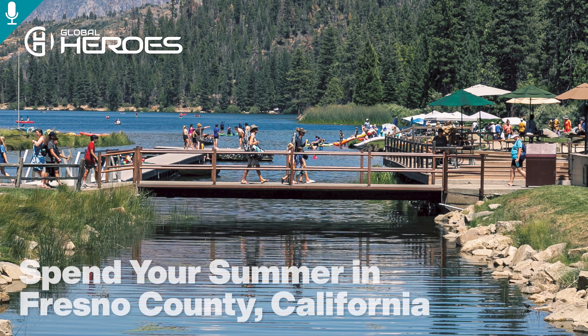You're listening to an AI-generated reading of 'Spend Your Summer in Fresno County, California,' originally published on GlobalHeroes.com. Be sure to subscribe to our newsletter for positive news delivered straight to your inbox, and stream Global Heroes: It's a Beautiful World on Prime Video.